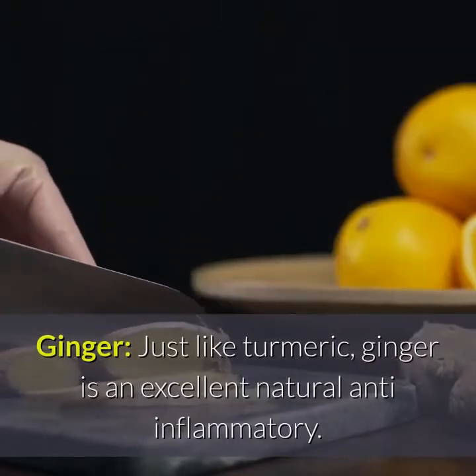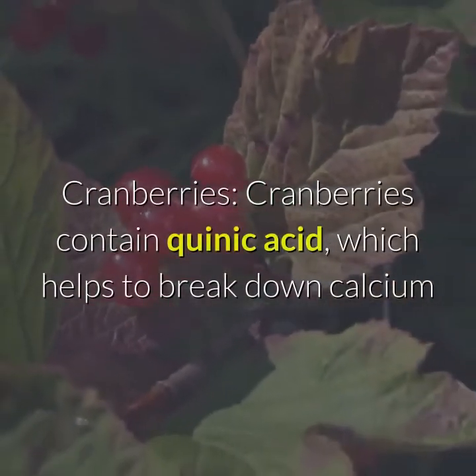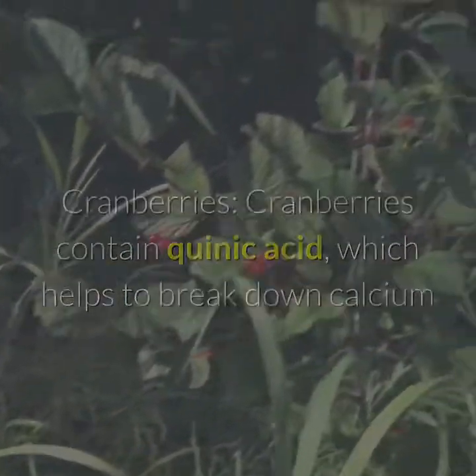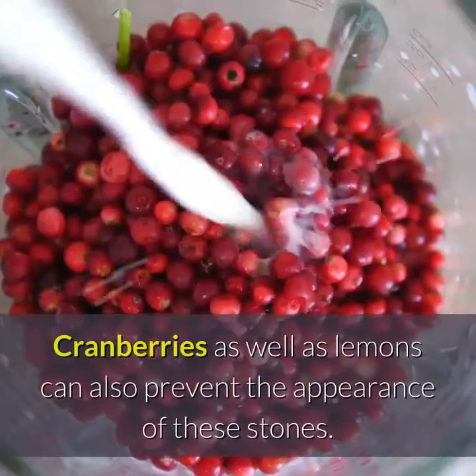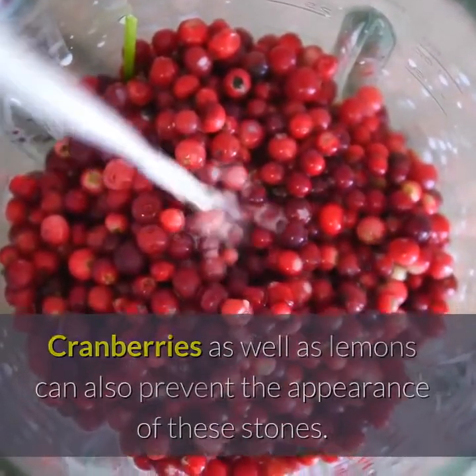Ginger. Just like turmeric, ginger is an excellent natural anti-inflammatory. Cranberries contain quinic acid, which helps to break down calcium and prevent the bonding of substances together to form the stones. Cranberries, as well as lemons, can also prevent the appearance of these stones.